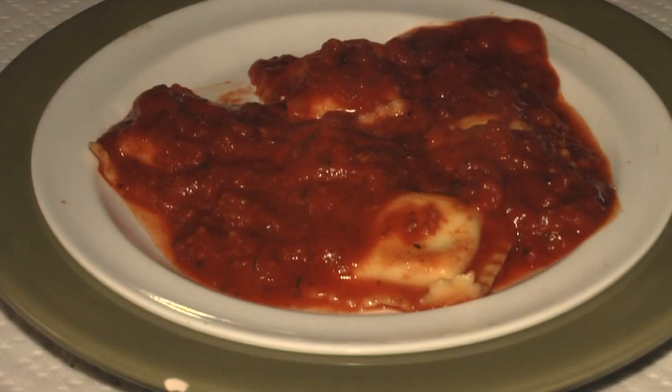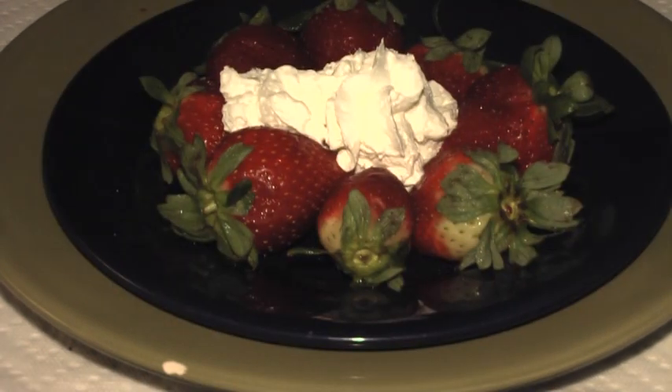It's ravioli stuffed with Italian cheeses in a chunky tomato basil sauce. To finish off dinner, I'm having some strawberries with some whipped topping.